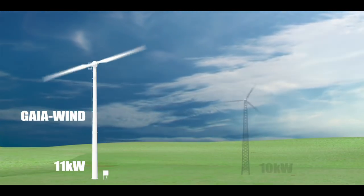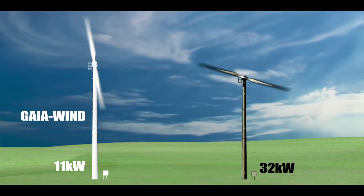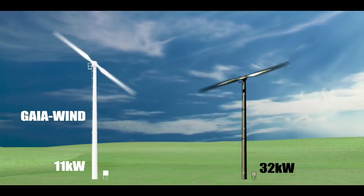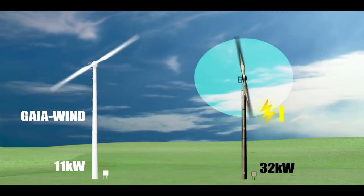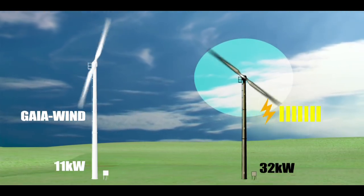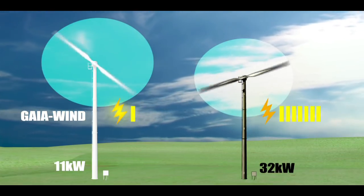Similarly, when comparing the Gaia Wind 11kW to a typical 32kW turbine, many would again believe that the 32kW turbine will produce three times the energy. However, the two machines produce almost the same amount of energy due to Gaia Wind's extra-large blade.